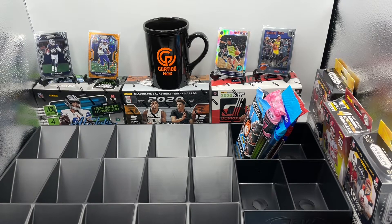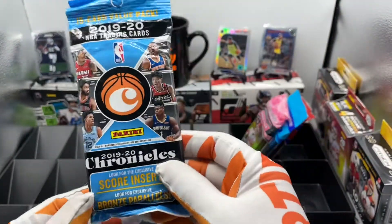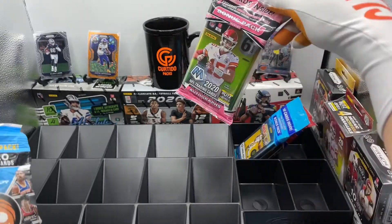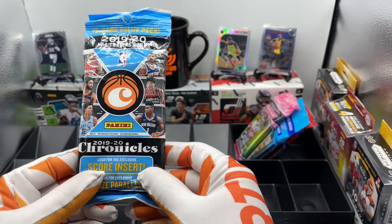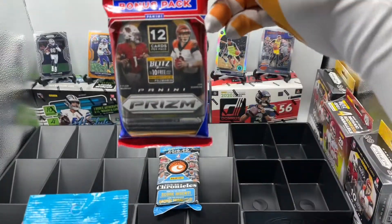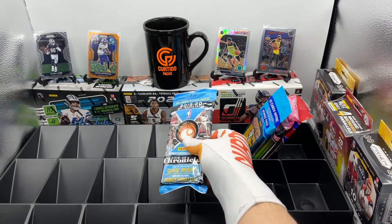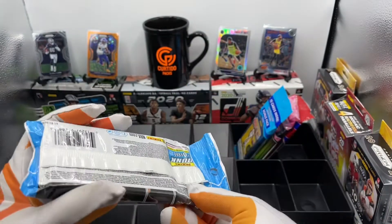Hello and welcome to another episode of Curtido Packs. Today is our final cello pack episode for 2020. We're going to finish the season with NBA Chronicles, NFL Mosaic, NBA Hoops cello, and of course your favorite, NFL Prism cello. This is our final cello pack episode for 2020 Curtido Packs — it's season one.